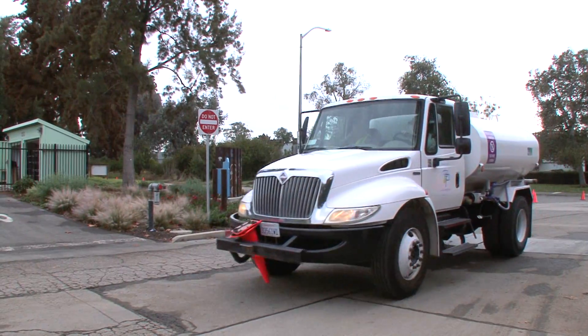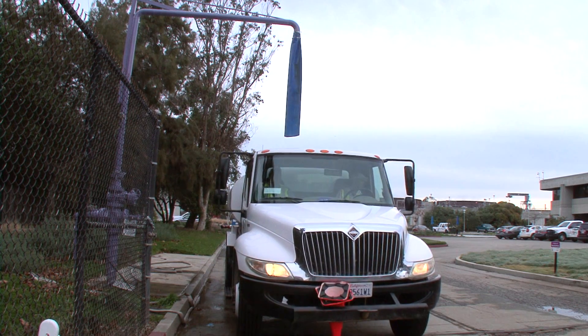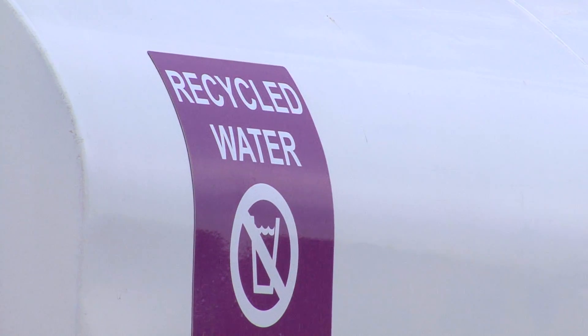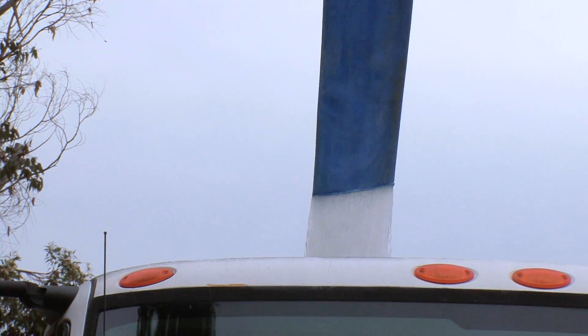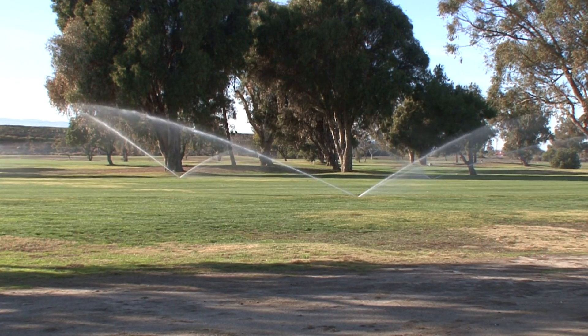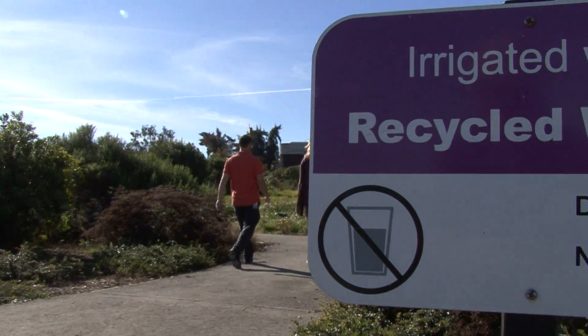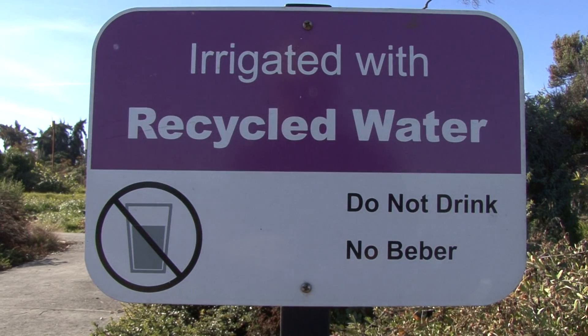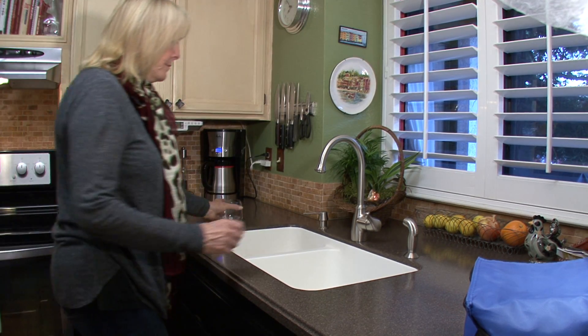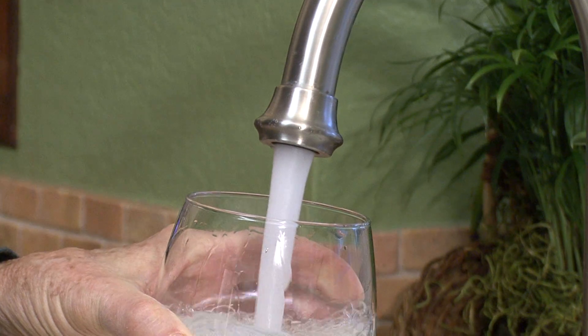High-quality recycled water is another byproduct of the Regional Water Quality Control Plant. One million gallons of recycled water are generated each day. Recycled water is a safe, reliable, and valuable alternative source of water to use on landscaping, in fountains, and for industry. Using recycled water for these purposes conserves drinking water, and its use will only become more valuable as our population increases and adjusts to climate change.